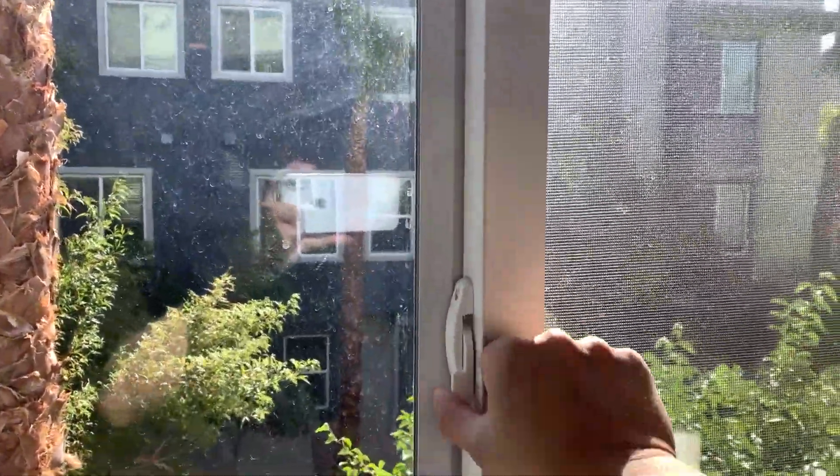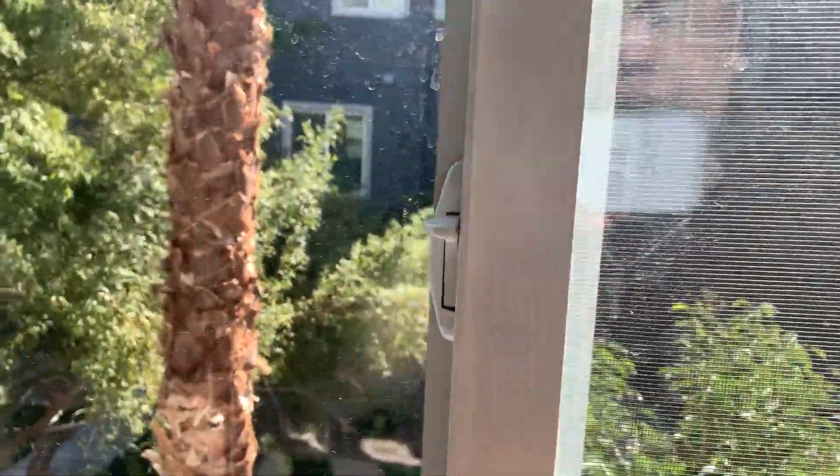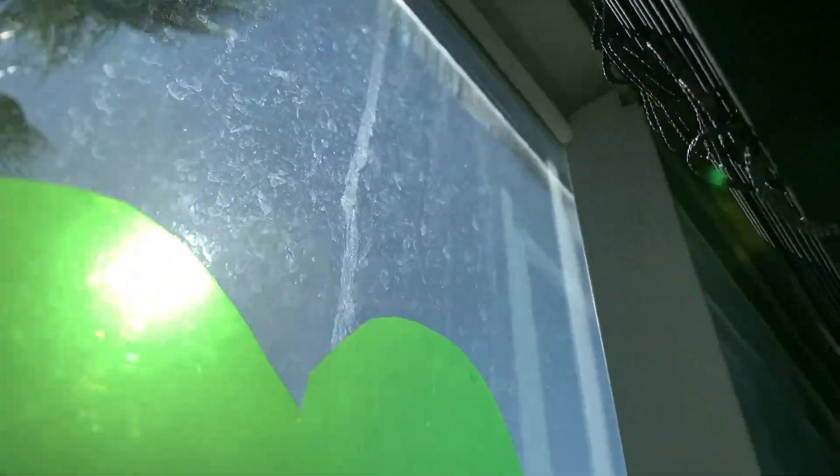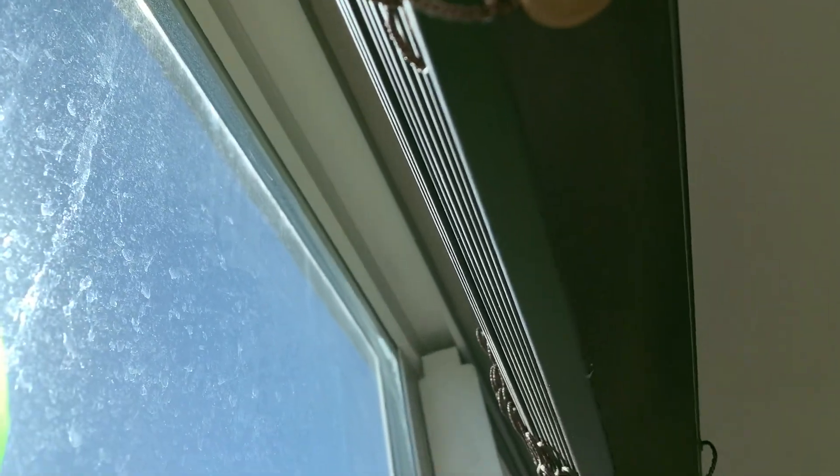The first step is to remove the sliding window. When I look at the top of the window, I can see a stopper at the top. The stopper prevents me from accidentally lifting and taking the window out. So I need to make sure that there's no stopper at the top of the sliding window before I remove it.